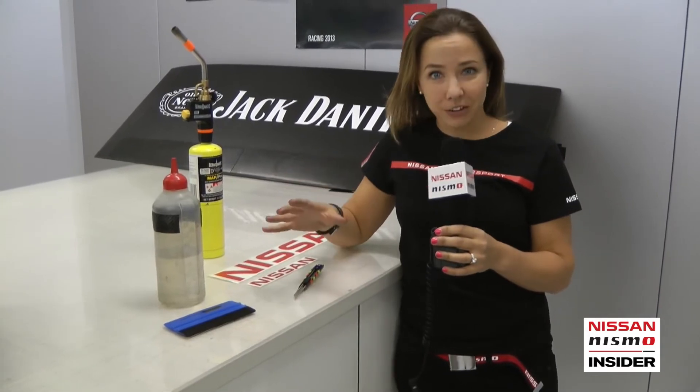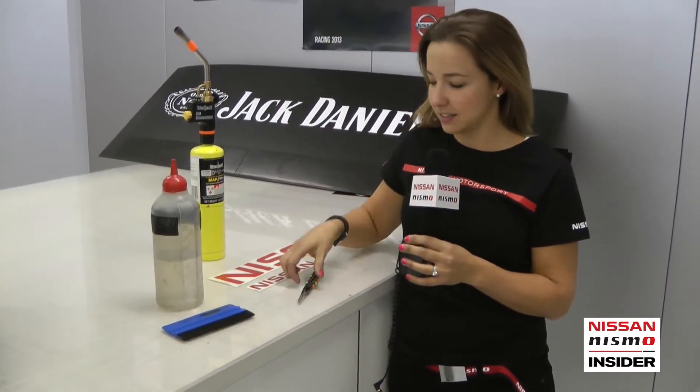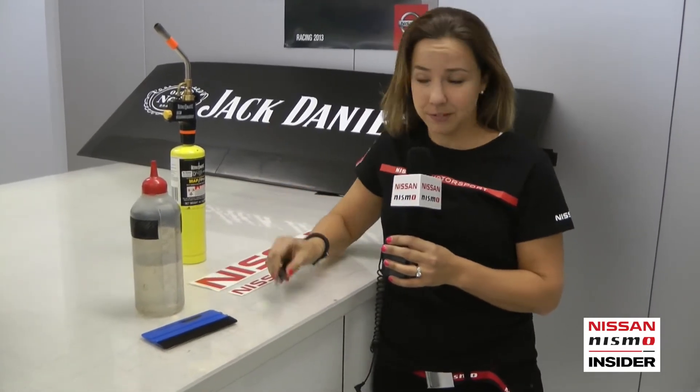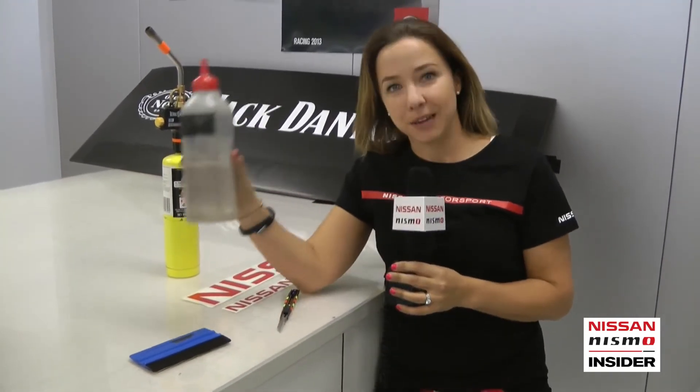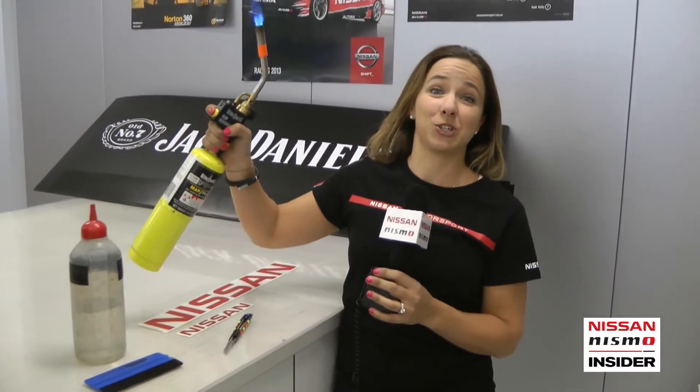V8 supercar sticker guys are not to be messed with. Their tools are very straightforward, but they're also quite dangerous. You've got applicators, a very sharp knife, prep sole that's not to be confused with water, and this bad boy, which is my favourite tool of the trade.